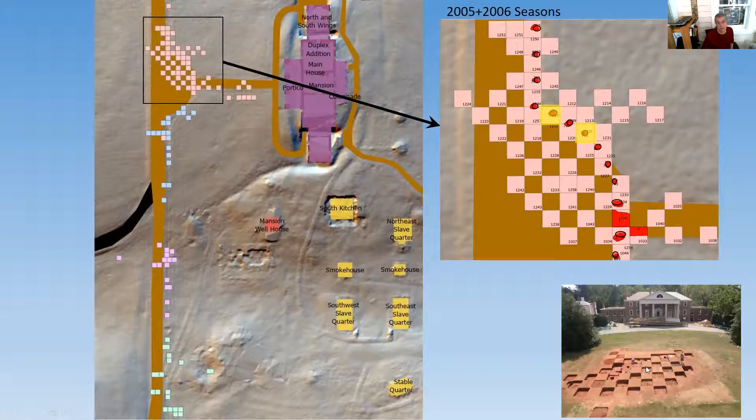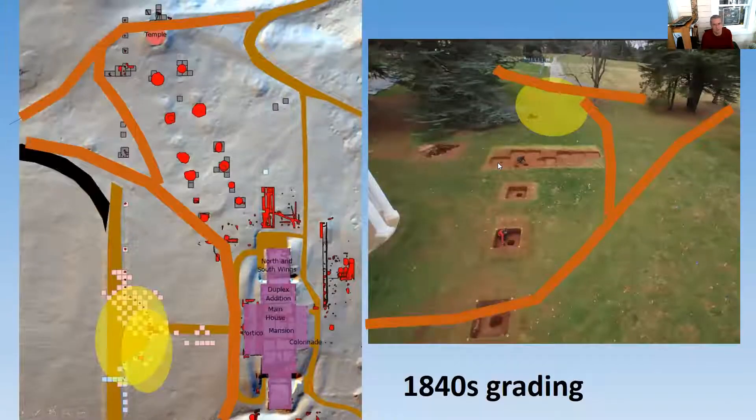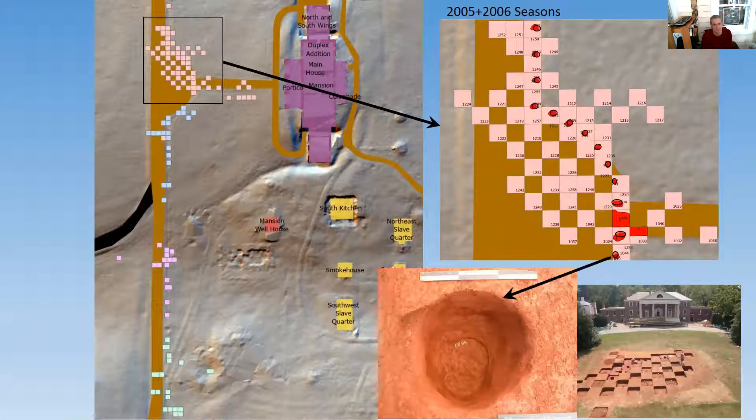When we restored the front of the main house, we buried all this back — so all this archaeology is still there, waiting to be discovered. It took a lot of units to figure out where this fence was and where the carriage siding and carriage road was. Some of the better examples of the carriage road were found in the next season in 2007.